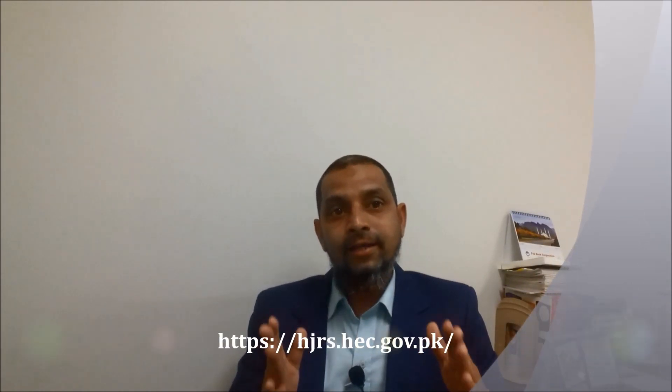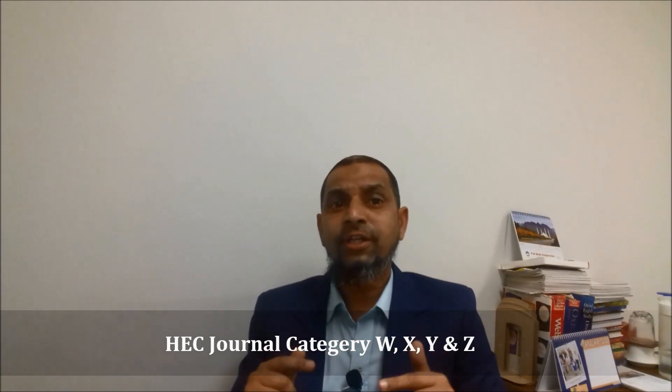Today we will talk about a portal recently launched by the Higher Education Commission of Pakistan, known as hgrs.hec.gov.pk. This portal is very useful for researchers of all disciplines to find different types of journals in their field, including their impact factor, status, and category — W, X, Y, or Z — as defined by HEC.